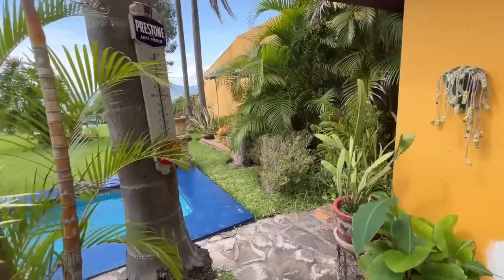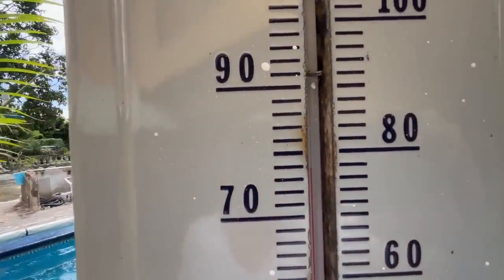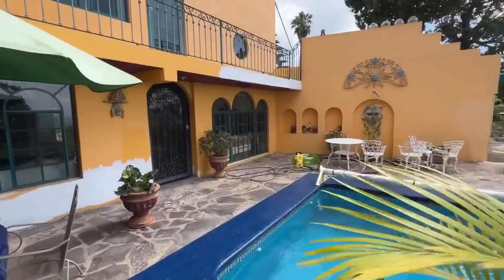What a beautiful day for painting. Check the temperature here — it's 76 degrees. Perfect.